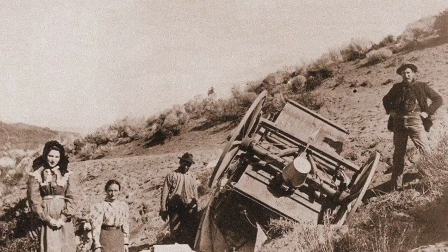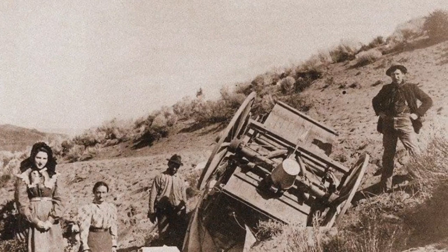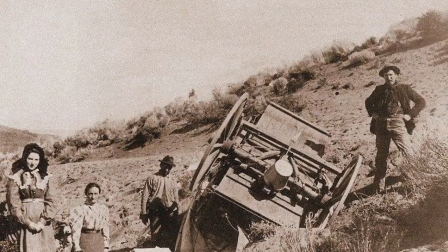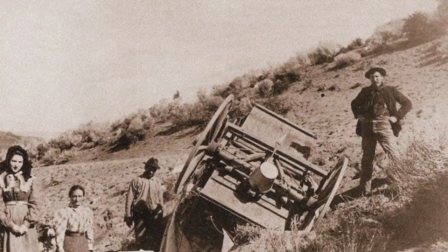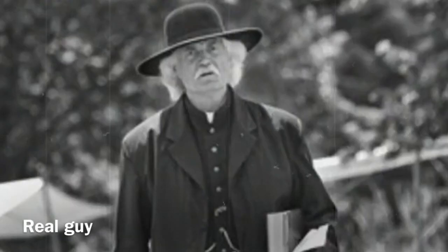A few days later, people who had found the wagon found everyone who had been aboard the wagon dead, after they did not return home. The only survivor was a Catholic man named Histus Martinez.